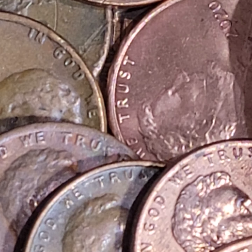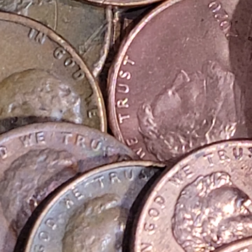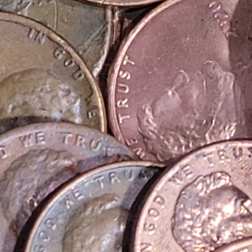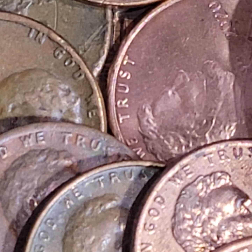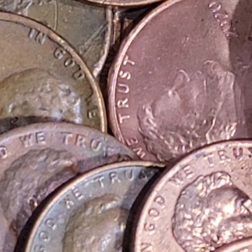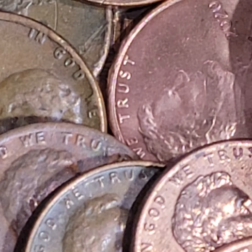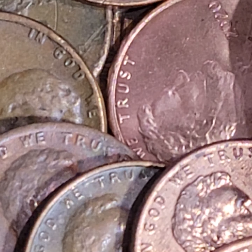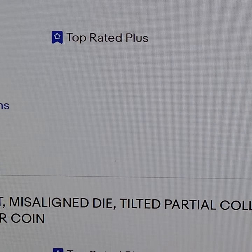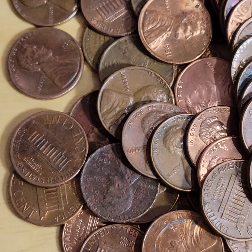I wonder if there's a quicker, better way to do this. I wonder if I could split the screen up so I don't have to keep clicking back and forth. I think that'll work - I split the screen up. Now I can look stuff up and don't have to keep double-clicking.